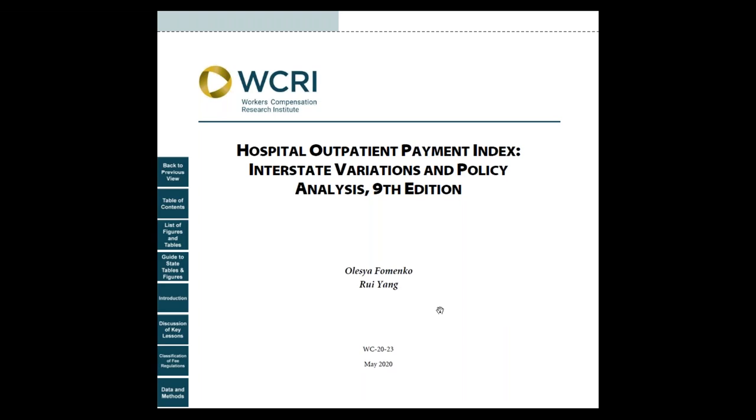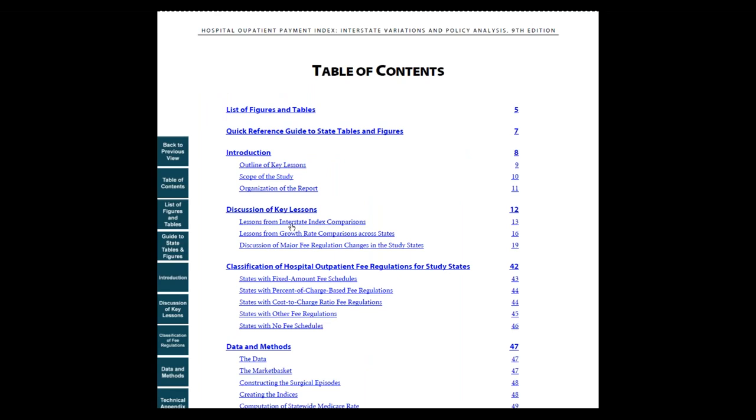Let me show you how you can use this study. First, you want to open the study and go to the table of contents on page four, or click on the corresponding button on the left.